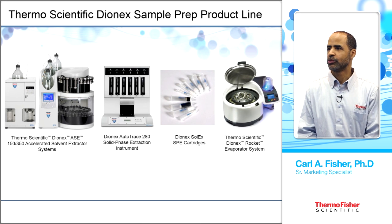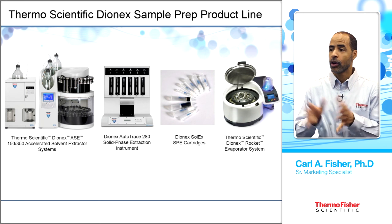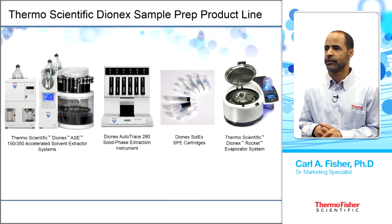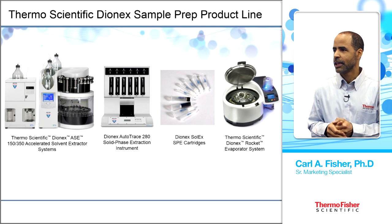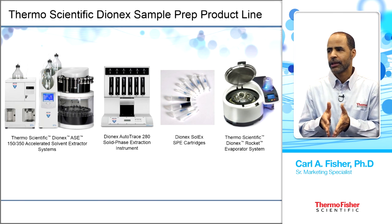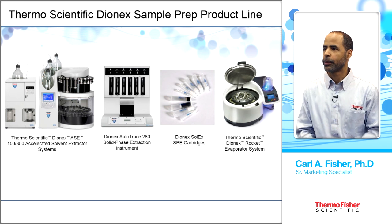Thermo Scientific also offers a full line of sample prep products: the ACE 150 and 350 systems for solids and semi-solid samples (the 350 handling up to 24 samples in a carousel), the AutoTrace 280 and Solex cartridges discussed today, and the Thermo Scientific Dionex Rocket Evaporator for concentrating volumes from 40 mL up to 450 mL down to near dryness.